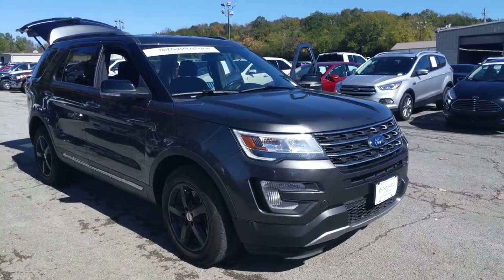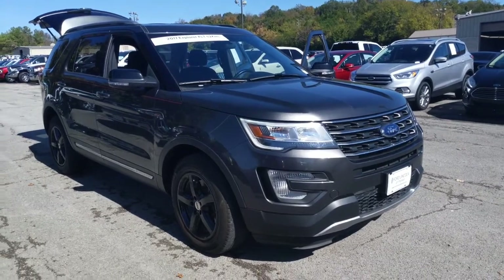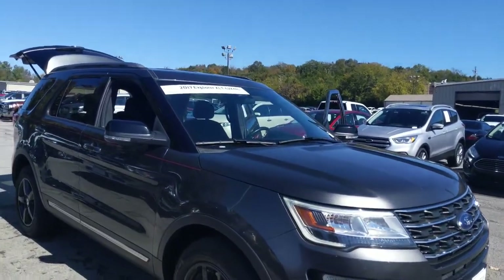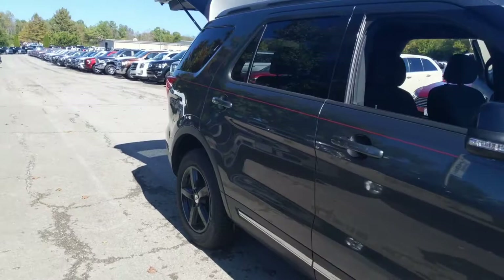Hey, this is Rick Domenico over at Ford Lincoln of Franklin, and I just want to do a quick walk-around video of this Ford Explorer for you here — XLT. It's a 2017, 42,000 miles, and I just wanted to kind of give you an overview.